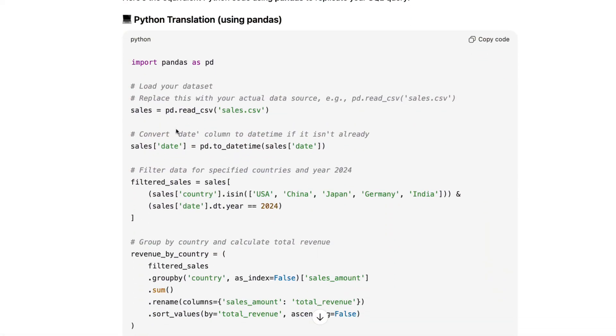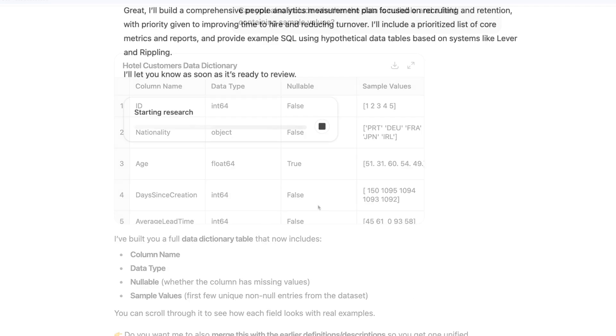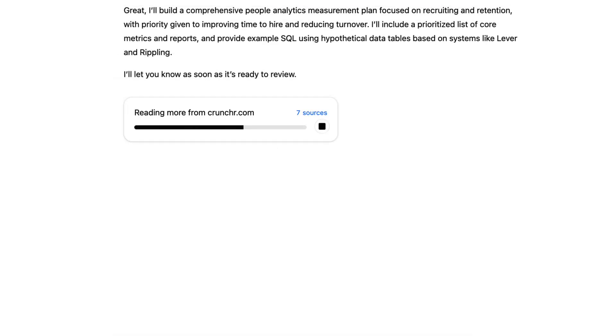Like generating and translating code, debugging errors, building datasets and documentation, conducting research, and working with AI agents.